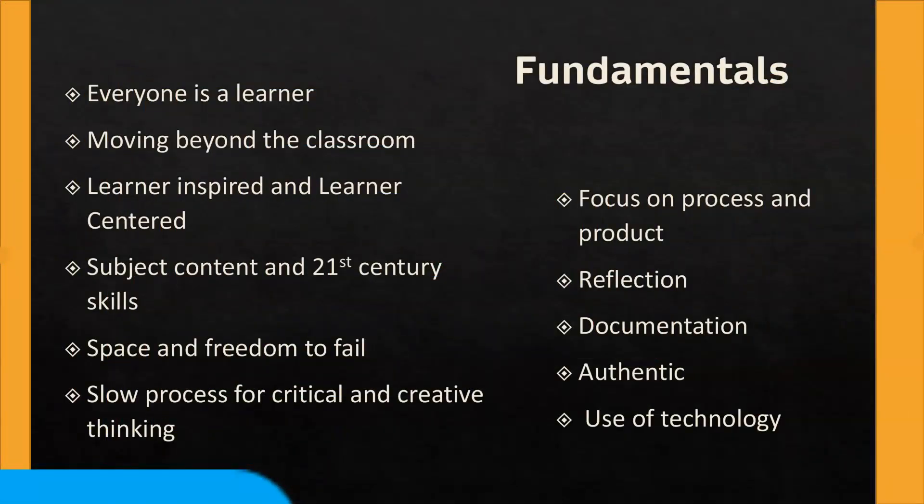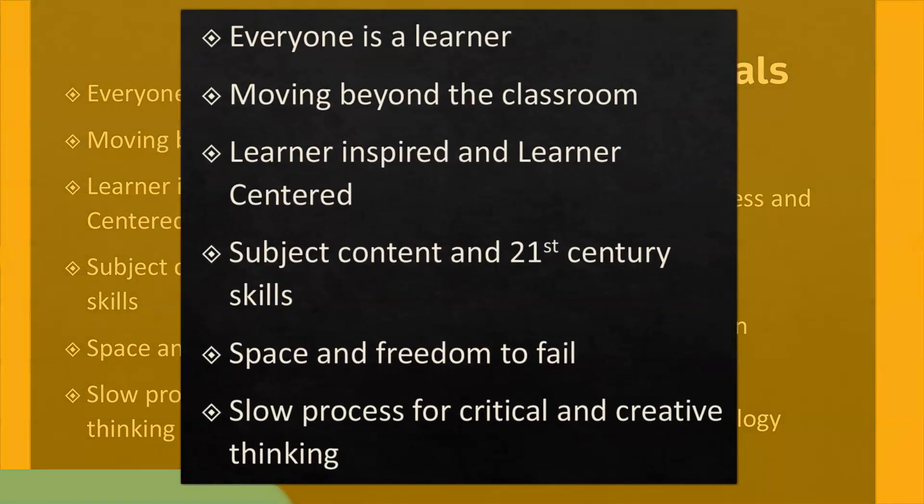Fundamentals of challenge-based learning. Since we try to find out a solution to a real problem, everyone is a learner. Naturally, learning goes beyond the classroom. Challenge-based learning revolves around the learner, with inspiration and a focus on their active participation. It also focuses on 21st century skills in addition to subject knowledge, and provides space for freedom to fail, learn lessons, and move forward.